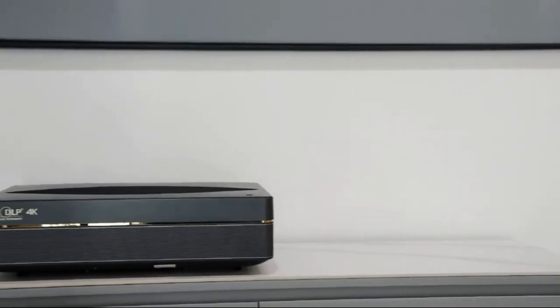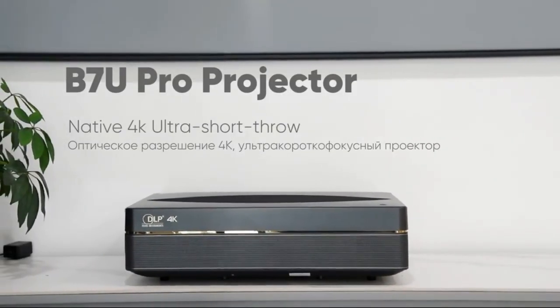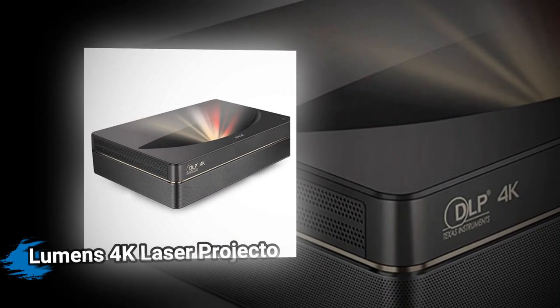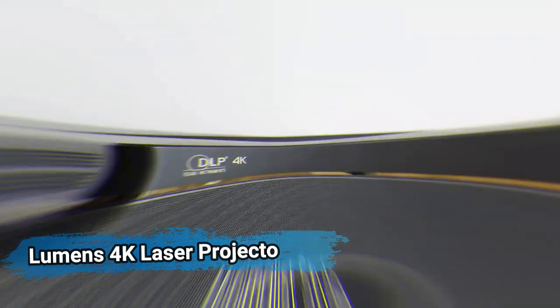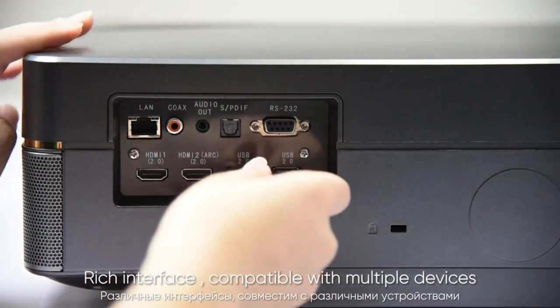Samsung's The Premier laser projector arrives with cutting-edge laser technology and 4K resolution, delivering cinema-like picture in contrast with 2,200 lumens, smart TV features powered by Tizen, a compact design, a game enhancer to help games run smoothly, and a one remote which automatically detects and controls all compatible connected devices and content.